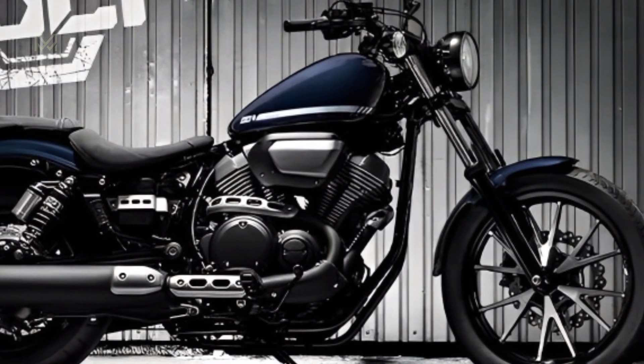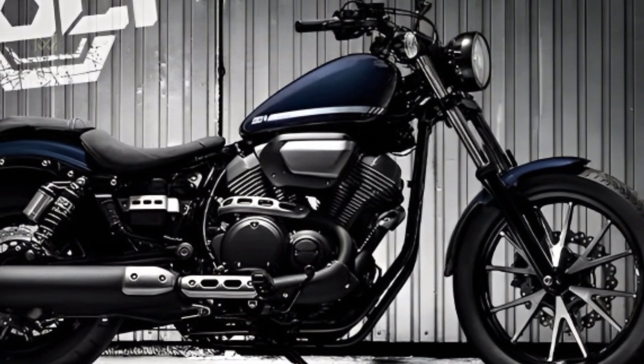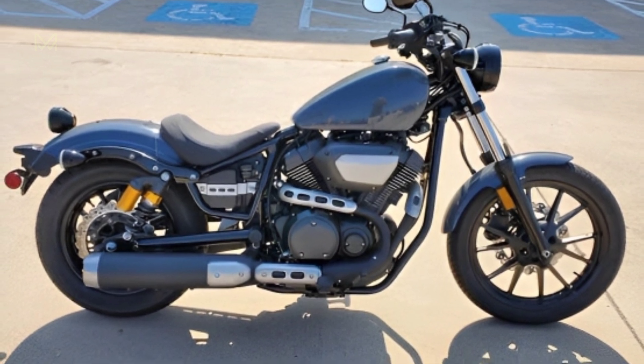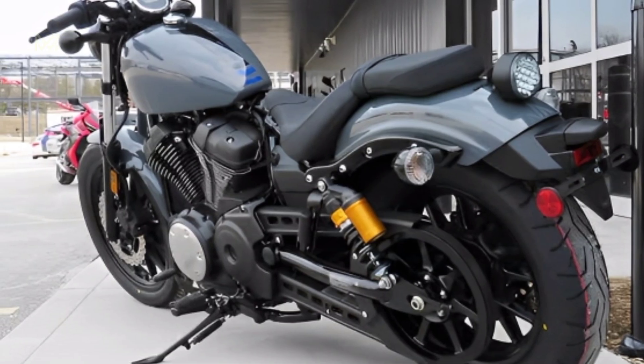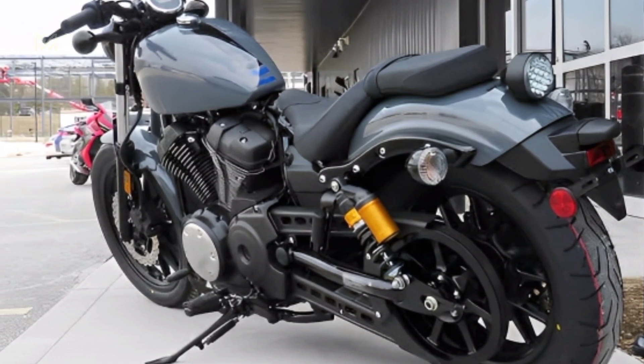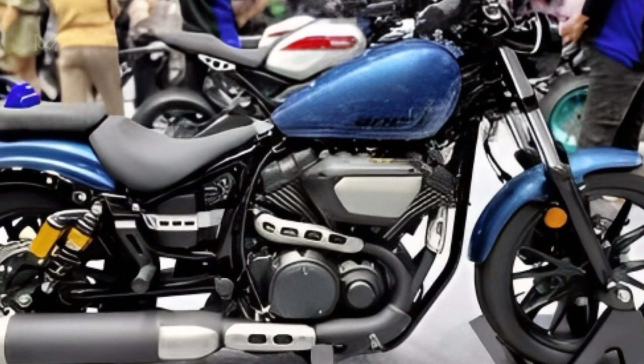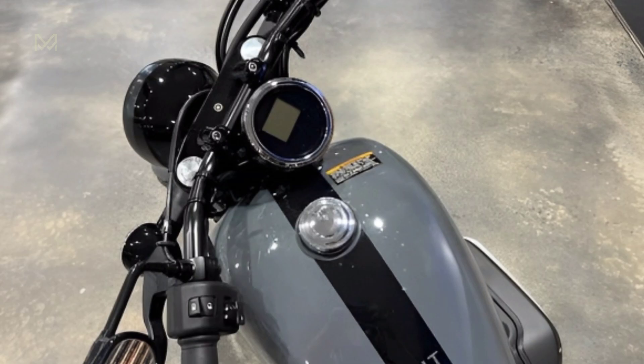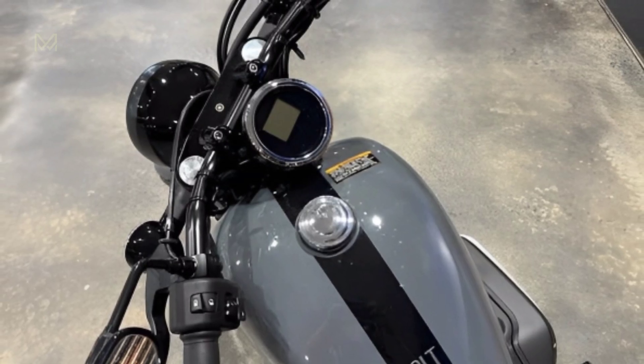Key specs. Engine: 942 cubic centimeters, air-cooled V-twin. Power: 65 horsepower. Torque: 59.3 lb-ft. Weight: 542 pounds. Seat height: 27.2 inches.